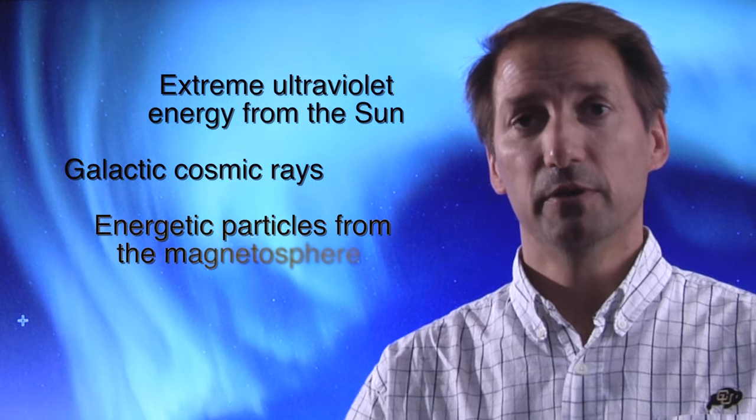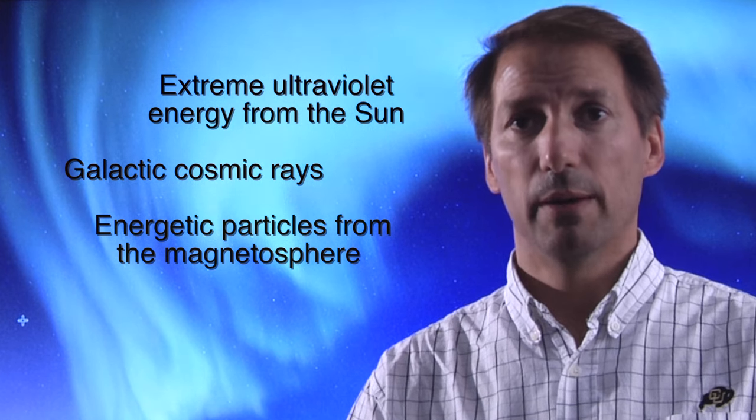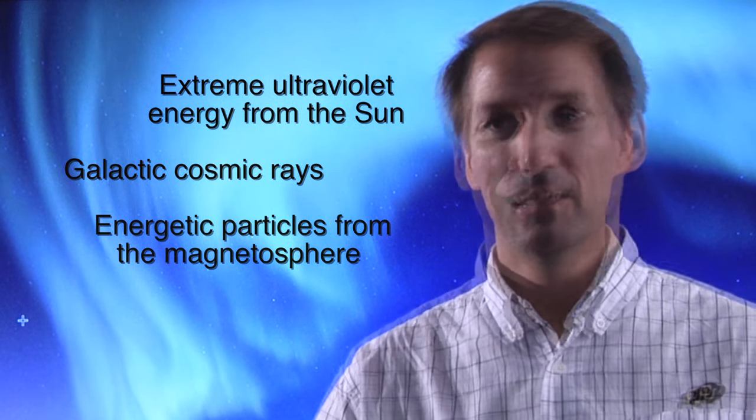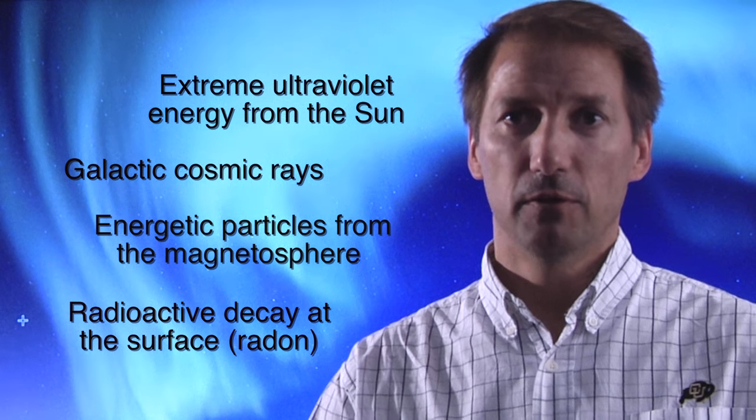There are also energetic particles from the magnetosphere that come in, and they create collisions and ionization in the lower atmosphere. And then finally, at the surface, you have radioactive decay — one outcome is radon — and that radon will emanate from the surface and create charged particles. So the distribution from the surface all the way to the edge of space is variable, involving chemistry, physical pathways, and external sources and forces that make it very difficult to account for it all. But we know those ions constitute the conductivity of the atmosphere.